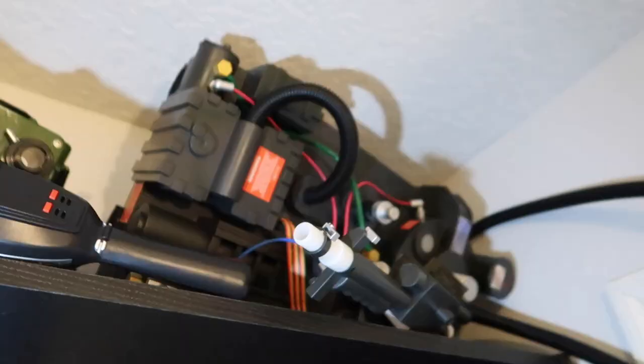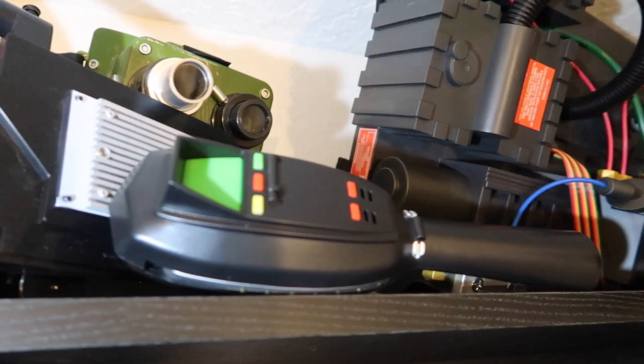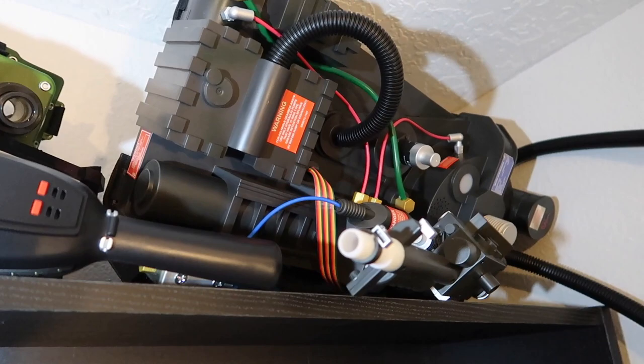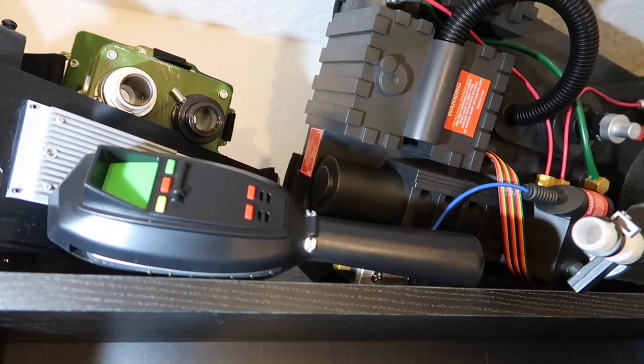The last of the Ghostbusters stuff - top shelf we've got a backpack from Spirit Halloween store, the PKE detector as well as the trap, and Janine's goggles. We did a video on all of these pieces that I'll try to link above. I'm really impressed with all of these pieces even though they're lower-end collectibles. If you want to cosplay at least on the cheaper end, this stuff at Spirit was on sale repeatedly through the Halloween season.